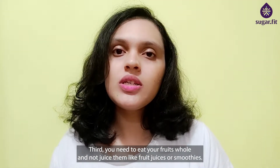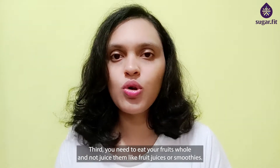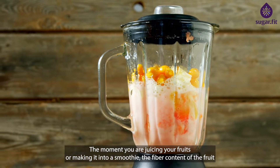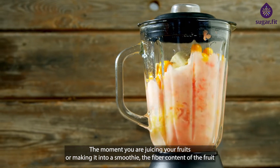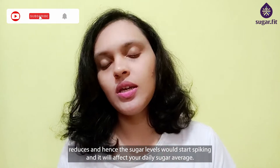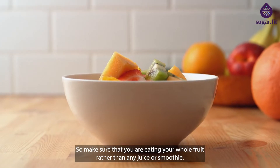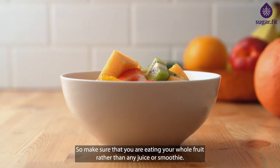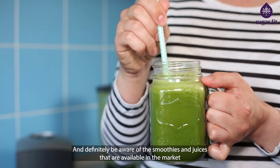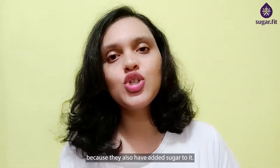Third, you need to eat your fruits whole and not juice them. The moment you juice your fruits or make them into a smoothie, the fiber content reduces and hence sugar levels will start spiking, affecting your daily sugar average. Make sure you are eating whole fruit rather than any juice or smoothie, and be aware that smoothies and juices available in the market also have added sugars.